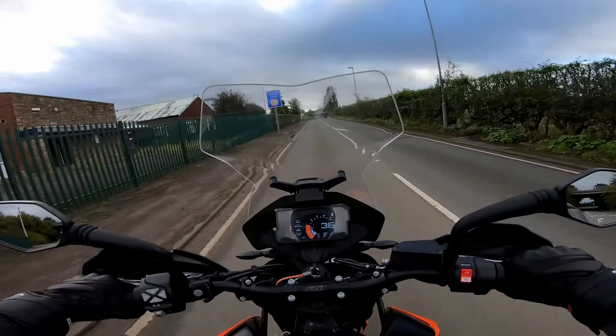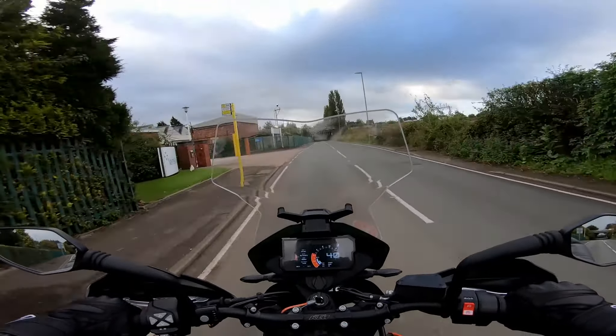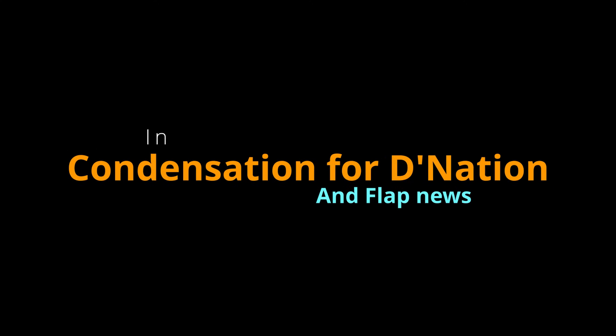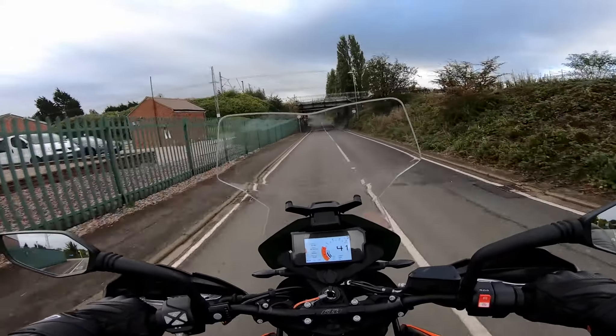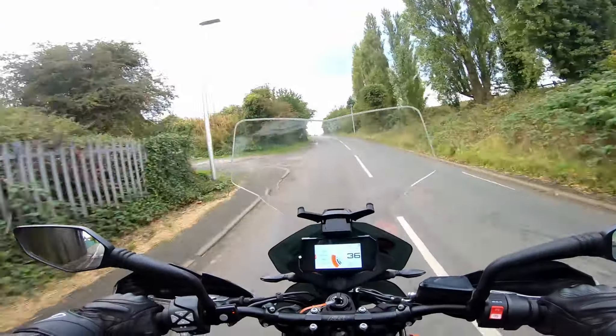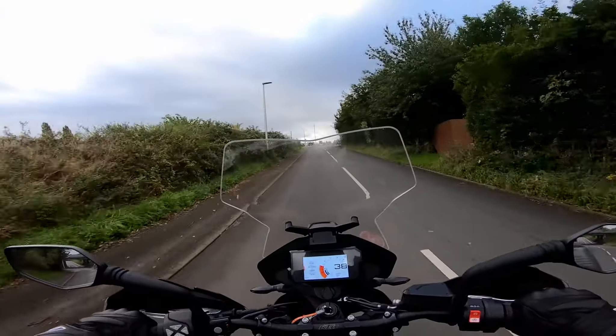Well good morning, CODGEBIKER here and it's nothing but grey skies at the moment. So I thought I'd go out for a ride, see if this fender extender falls off. I know it won't.